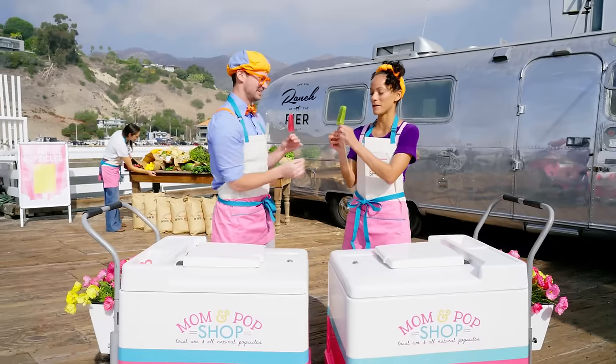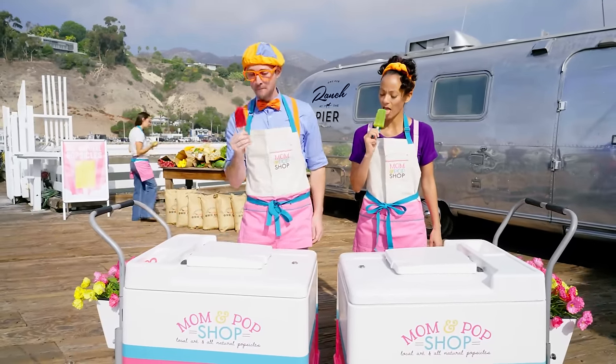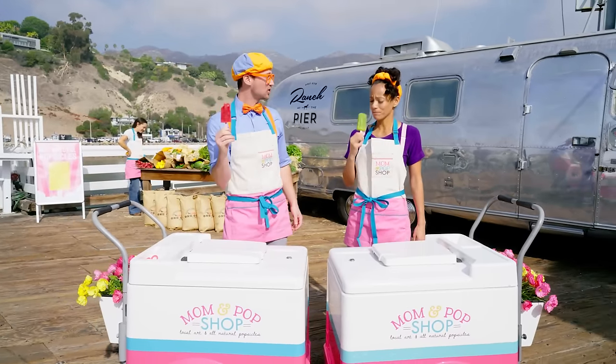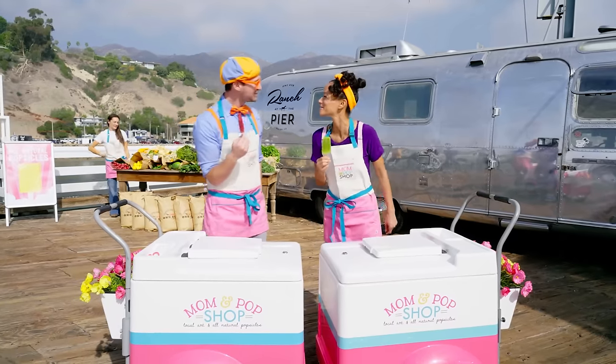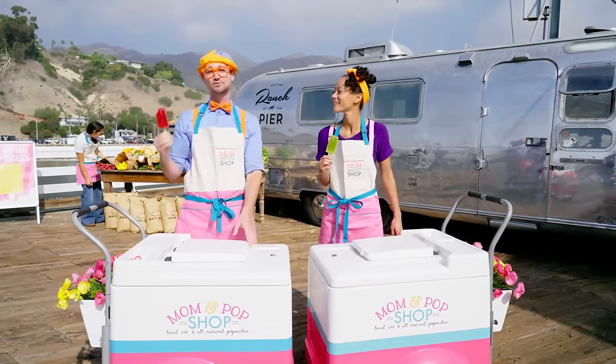Here you go! Here you go — thank you, Blippi! You're welcome! All right, let's see — here we go! Mmm, that's really yummy! Yum! Good job, Mika! Yeah, you too! Wow, thank you so much! Wasn't that so much fun making popsicles with the Mom and Pop Shop at Ranch at the Pier?